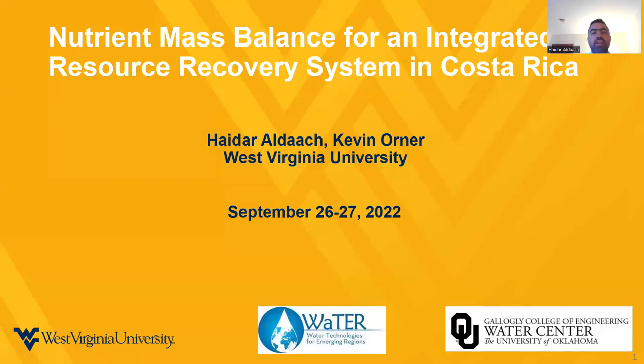Hello, everyone. This is Haidar al-Daach, PhD student and undergraduate research assistant working with Dr. Kevin Omner at the Department of Civil Engineering, West Virginia University. Today, I'm going to give you a presentation about the ongoing research, which is the nutrient mass balance for an integrated resource recovery system in Costa Rica.